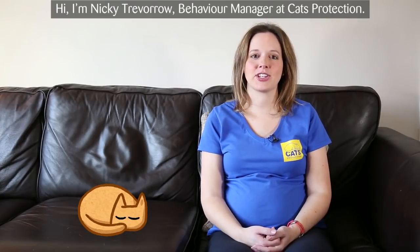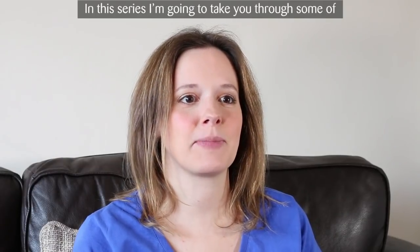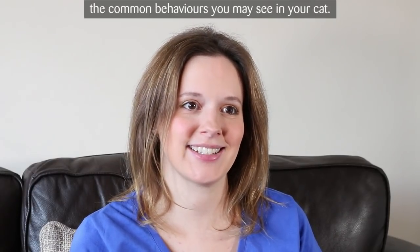Hi, I'm Nikki Trevaro, Behaviour Manager at Cats Protection. In this series, I'm going to take you through some of the common behaviours you may see in your cat.